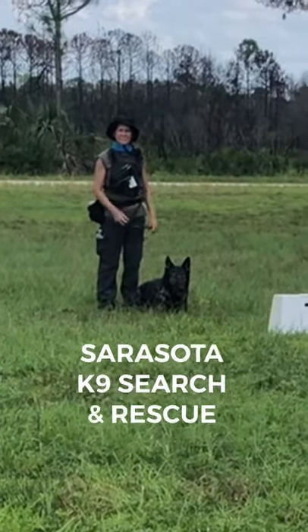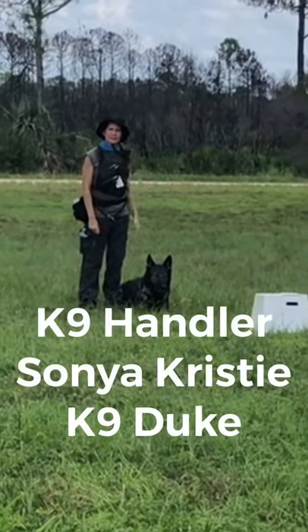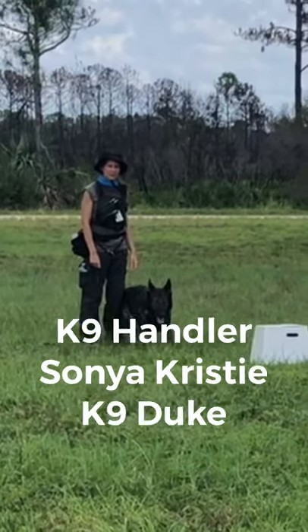In today's drill, canine handler Sonia Christy is reinforcing the reward system for her dog, Canine Duke.